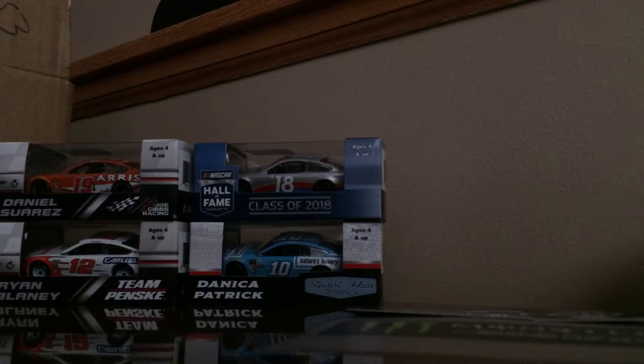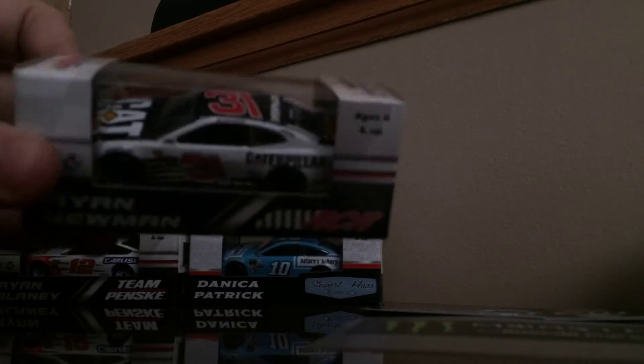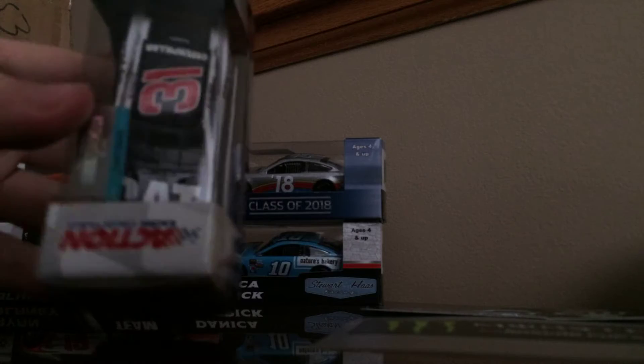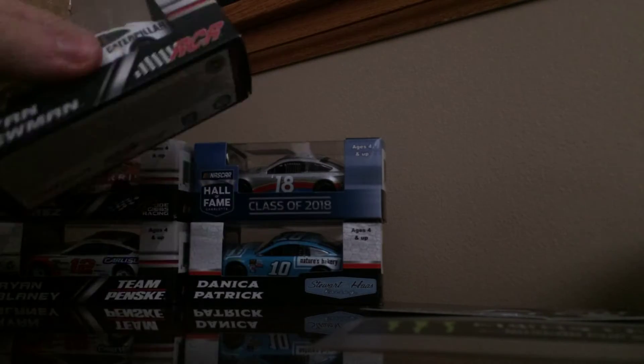This car was also on clearance for five dollars — it's Ryan Newman's Caterpillar Z01 Camaro for Richard Childress Racing. This car did come in the early waves of NASCAR Authentics but I never got it.